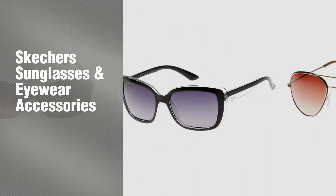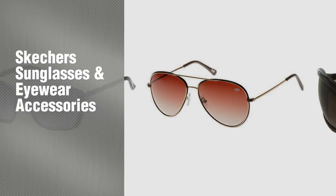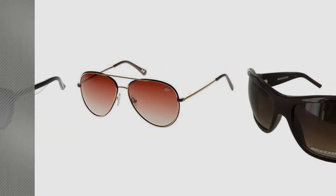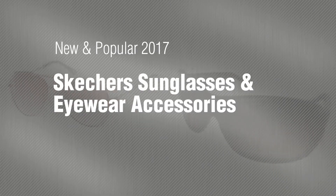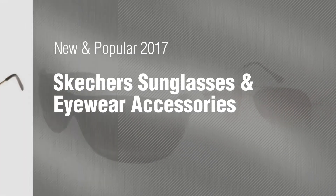If you're looking for Skechers sunglasses and eyewear accessories, here's a collection you've got to see. New and popular 2017 Skechers sunglasses and eyewear accessories.